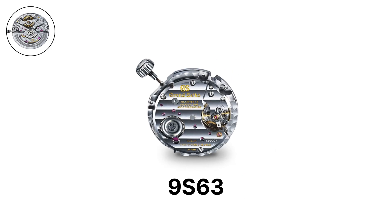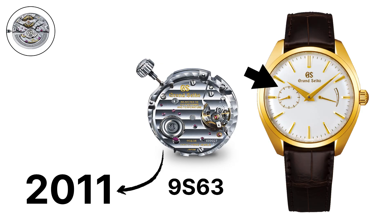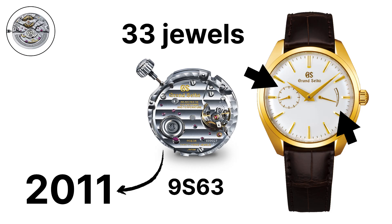The 9S63, launched in the same year, is a variant with a small seconds display at the 9 o'clock position and a power reserve indicator at 3 o'clock. It uses 33 jewels and provides the same 72-hour power reserve.